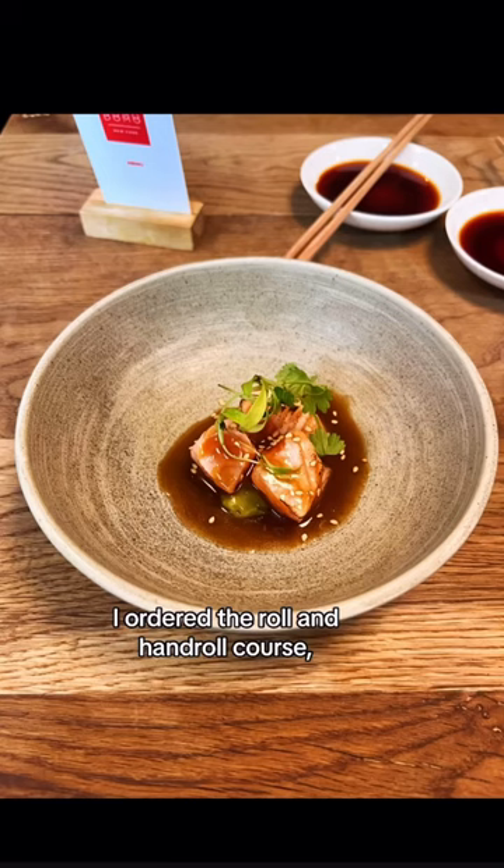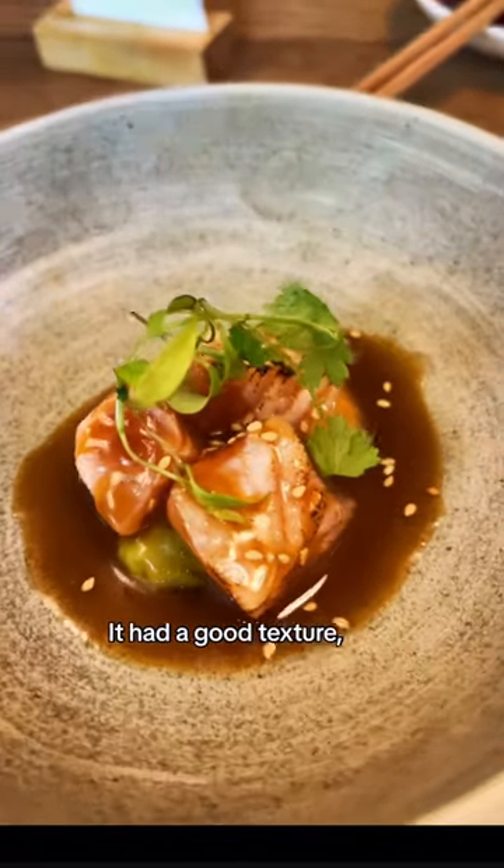I ordered the roll and hand roll set, which started with this salmon. It had a good texture and I liked the guacamole.